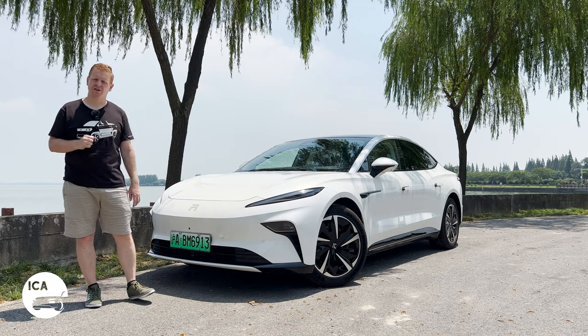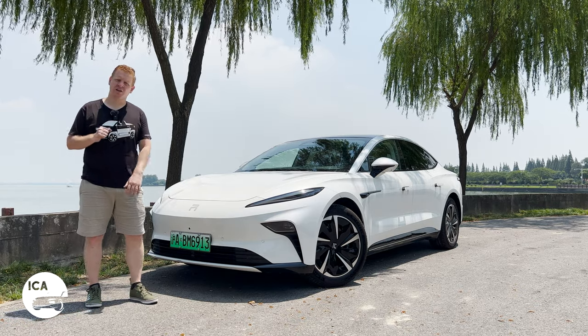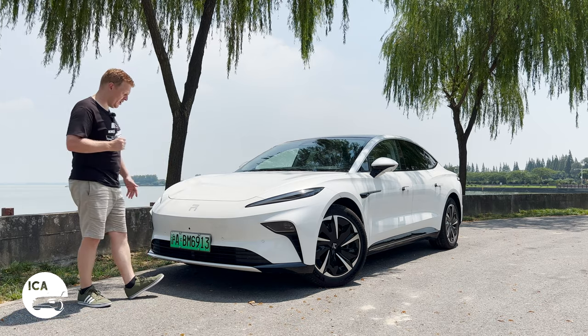They have two cars: the first one is a large SUV coupé, the R7, and now they've got this — the Rising F7.